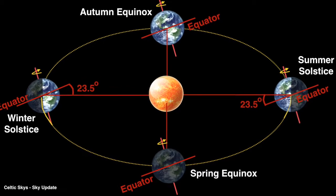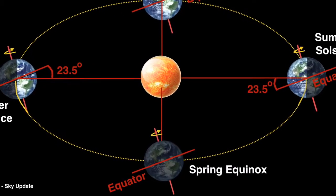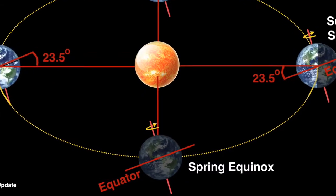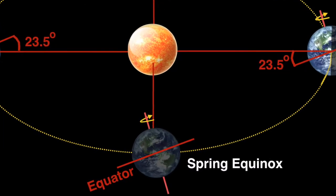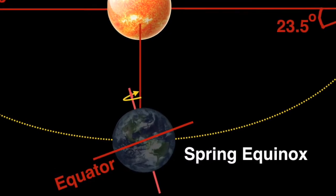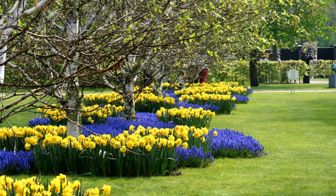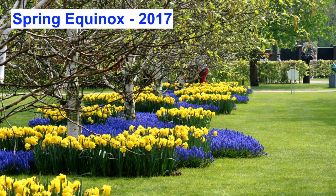At the spring equinox the northern hemisphere begins to enter the longer, warmer summer days, but in the southern hemisphere winter beckons. But on this one day we are all — north and south — equidistant from the summer and winter. The spring equinox this year occurs on the 20th of March at 6:29 am.